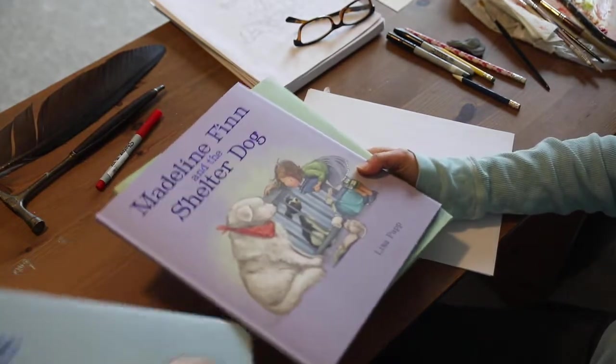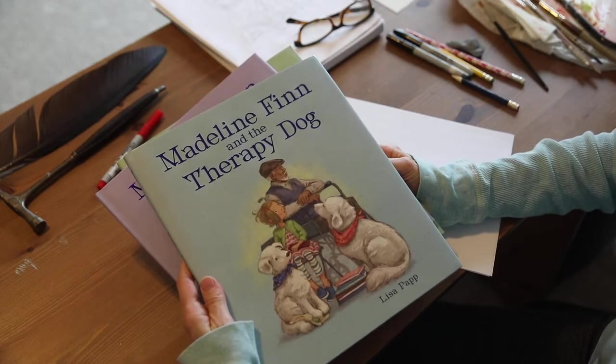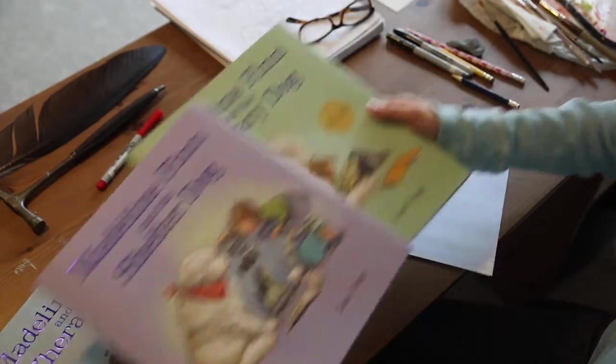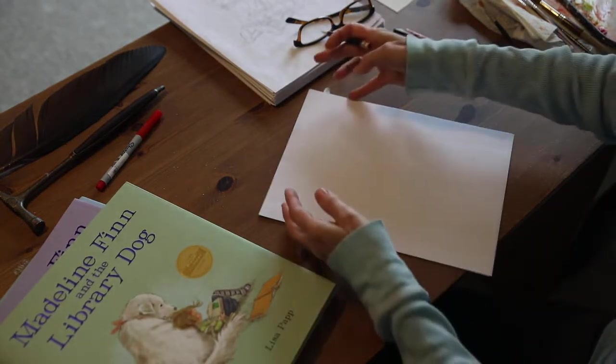And here is a sneak peek at the next one, Madeline Finn and the Therapy Dog, which comes out this fall. So let's draw today a little Bonnie.